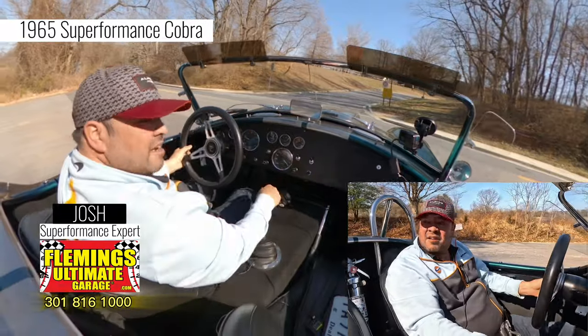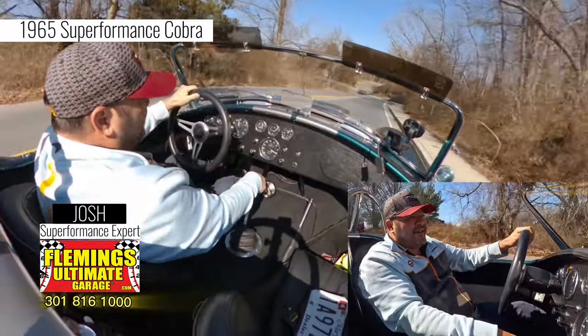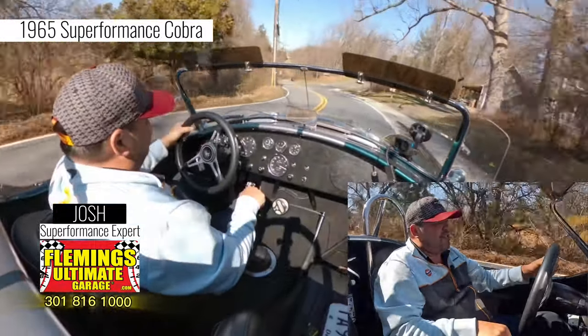Hi guys, Josh here. We're taking out a 1965 Superformance 351, 470 horsepower, metallic green — awesome machine.